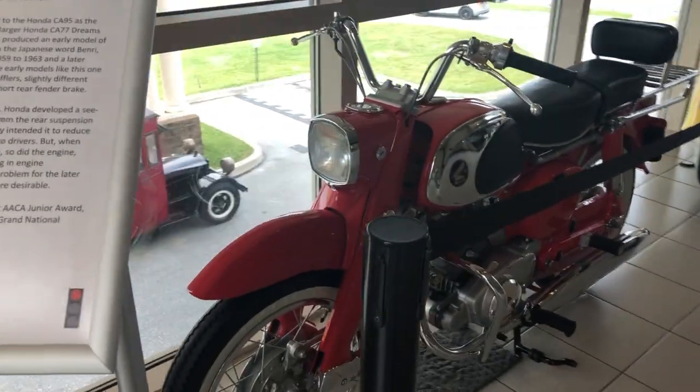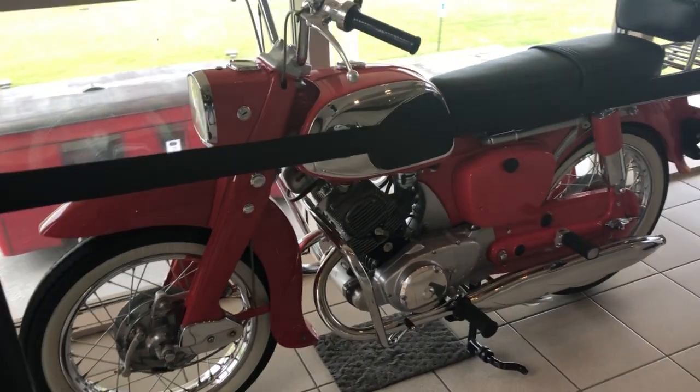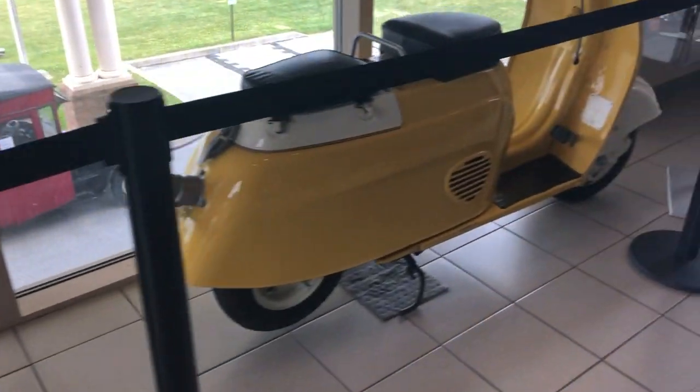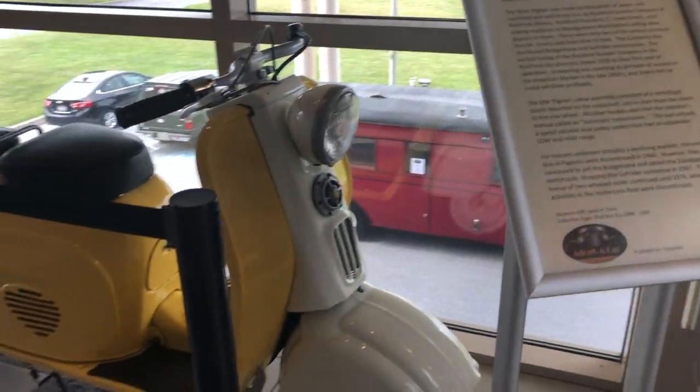'62 Honda. This is the CA95, called the Baby Dream. Beautiful. Silver Pigeon motor scooter.